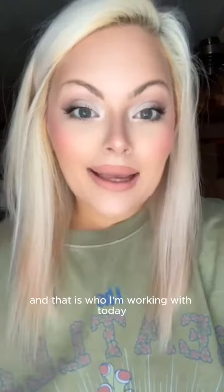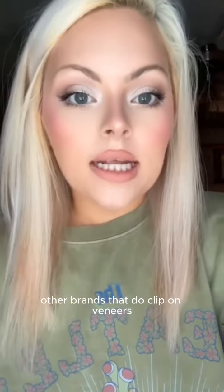real veneers are very, very expensive. Then I ran across a company called InstaSmile, and that is who I'm working with today — pretty affordable compared to other options and other brands that do clip-on veneers.